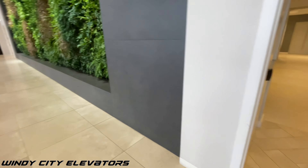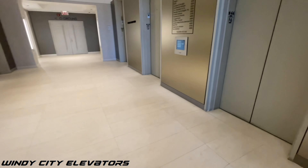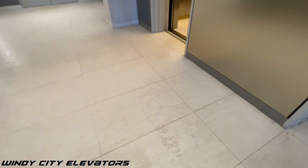First off, let's take a look at this beautiful sky lobby — it's like a lounging area where you can enjoy the view up north. Anyways, let's go up to 60.